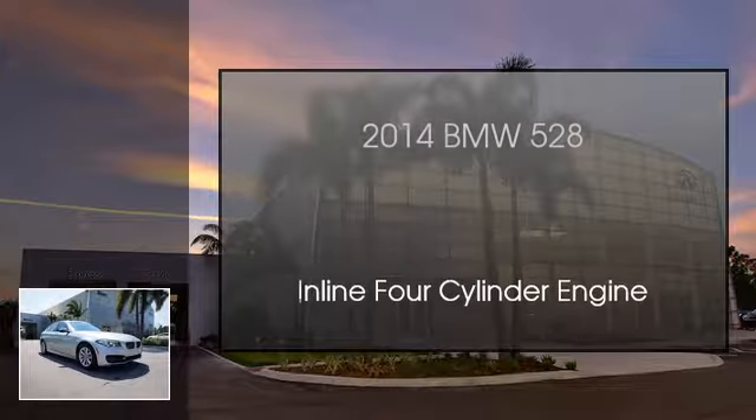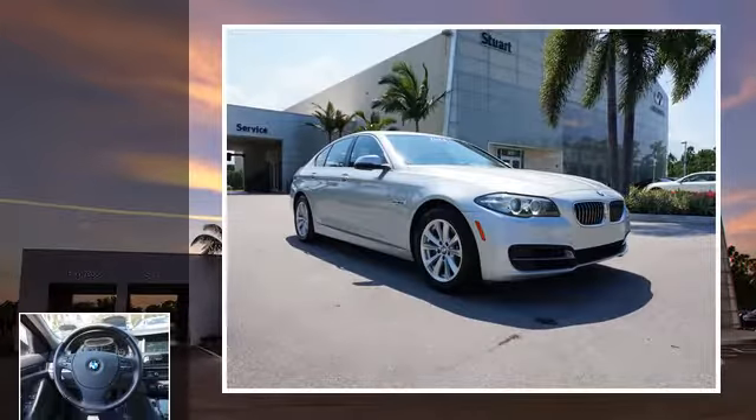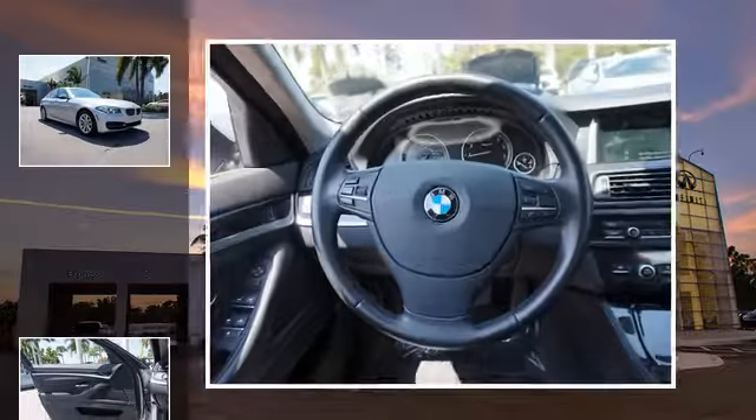This is a 2014 BMW 528. This car has an automatic transmission and an inline 4-cylinder engine.